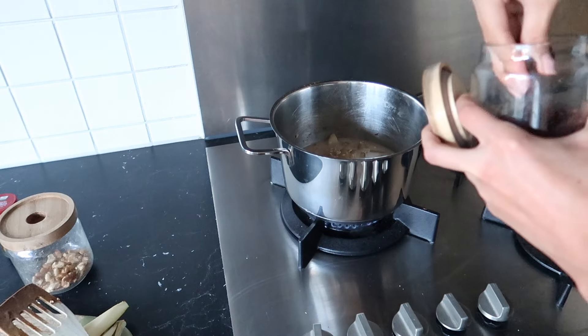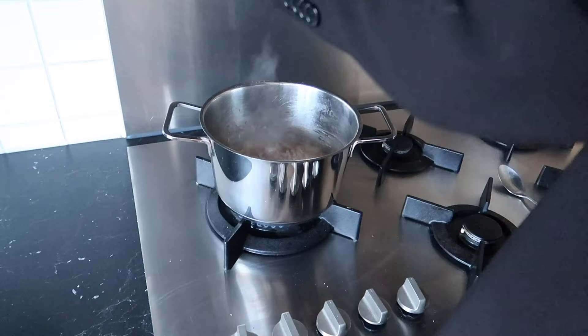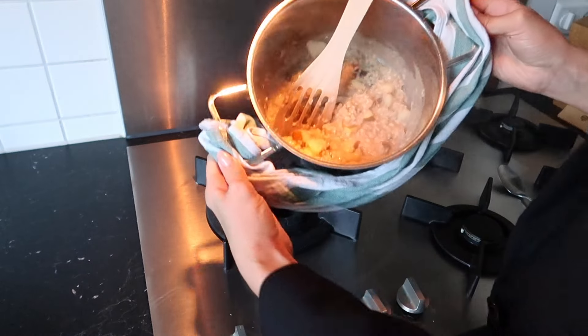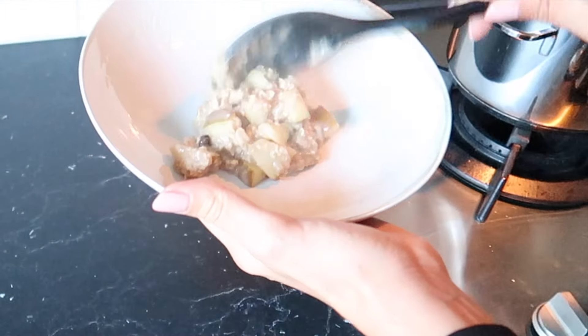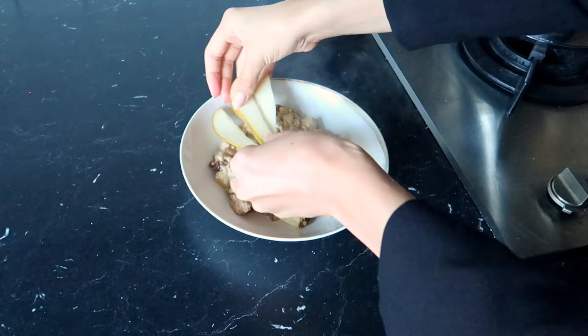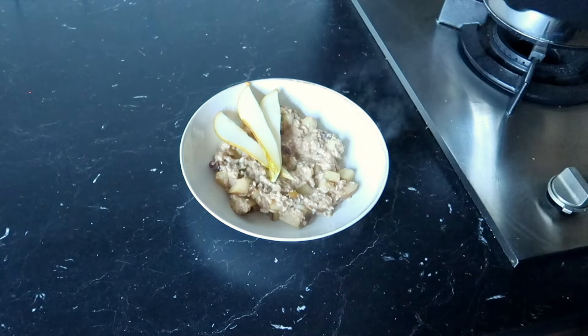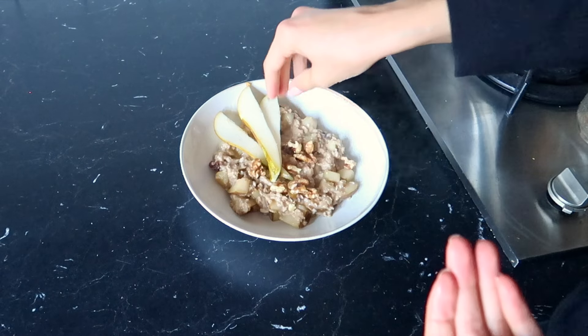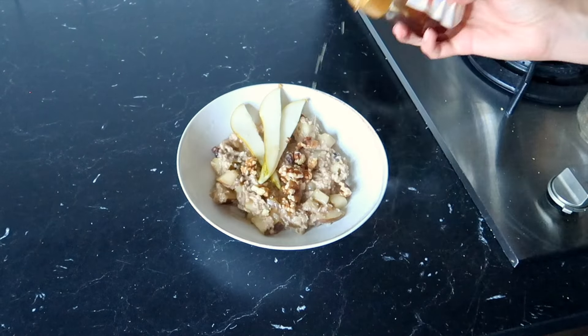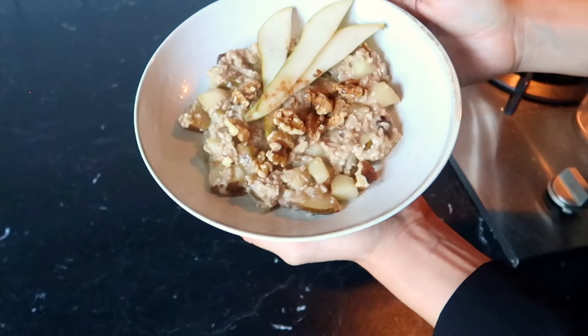Add some raisins as well and heat for about 10 minutes. Add a tiny bit of salt, serve on a plate and top it with the last part of the pear in slices, walnuts, honey, and cinnamon. Enjoy!